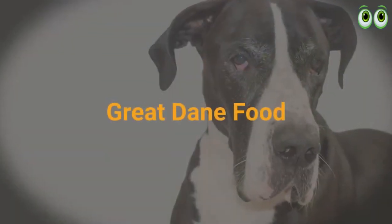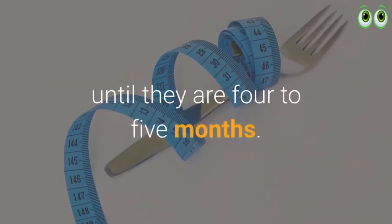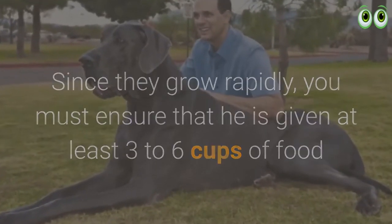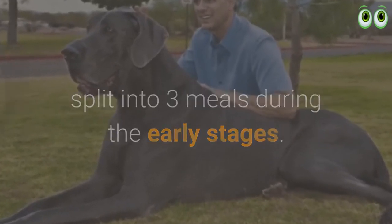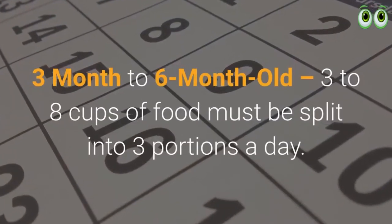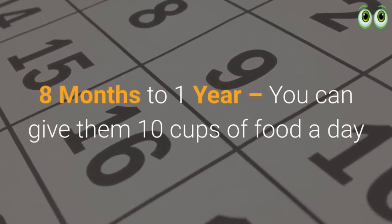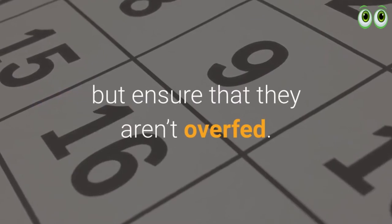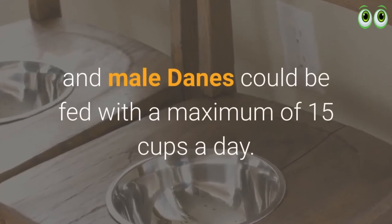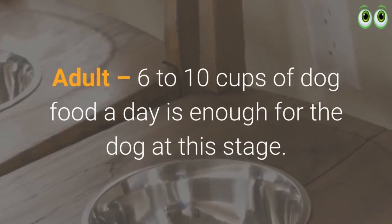Great Dane food: Great Danes should be fed well and their diet must be kept in check until they are four to five months old since they grow rapidly. Ensure they are given at least three to six cups of food split into three meals during early stages. Food chart by age: three to six months — three to eight cups split into three portions a day; eight months to one year — up to ten cups a day but ensure they aren't overfed; adolescents — female Danes eight cups, male Danes up to fifteen cups a day; adults — six to ten cups of dog food a day.